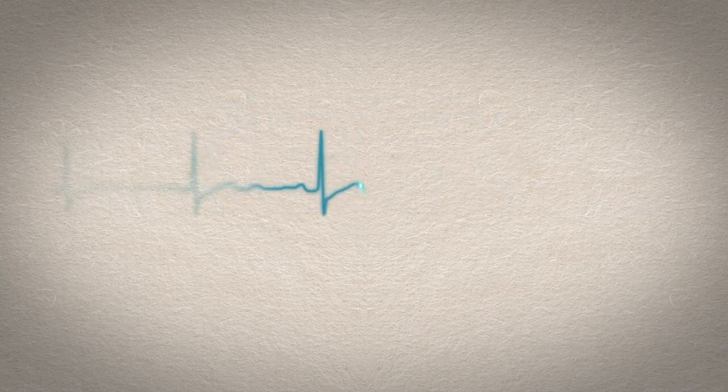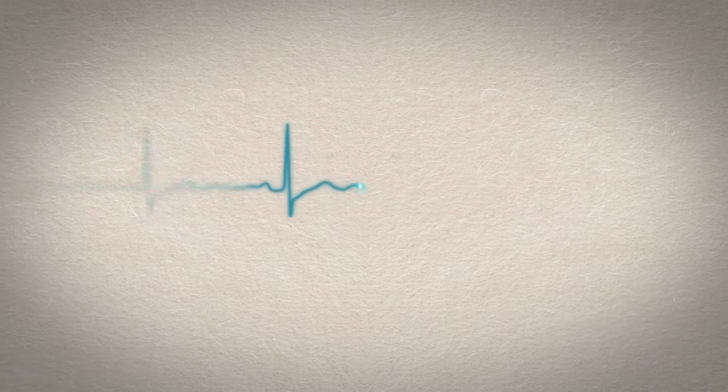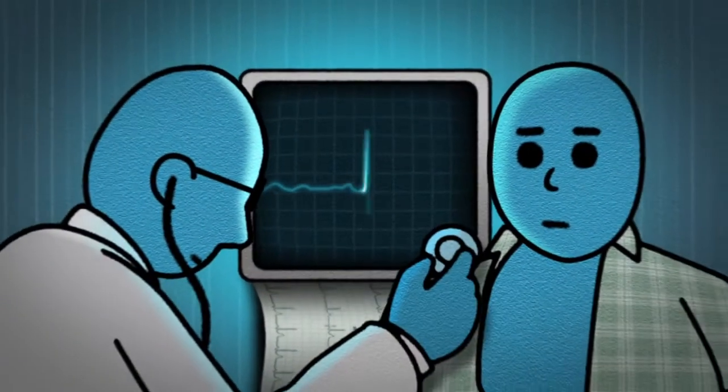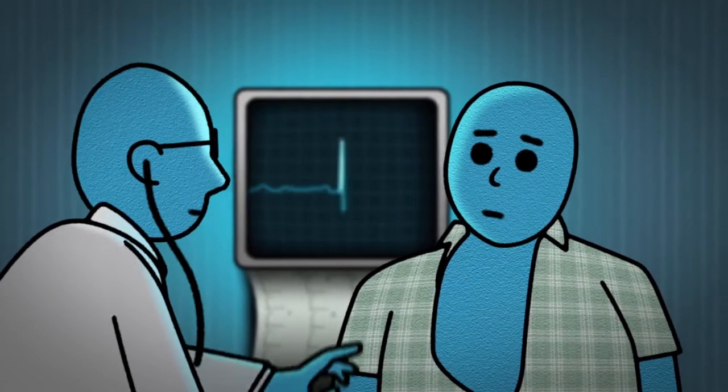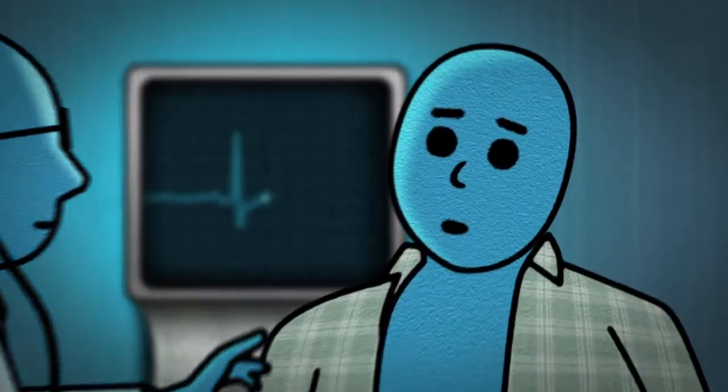Diagnosing heart valve disease can be done in several different ways, but it begins with a physical examination. Your doctor will listen to your heart to see if a heart murmur is present. By listening to your heart, your doctor can also tell if your heart is enlarged or if you have an irregular heartbeat.